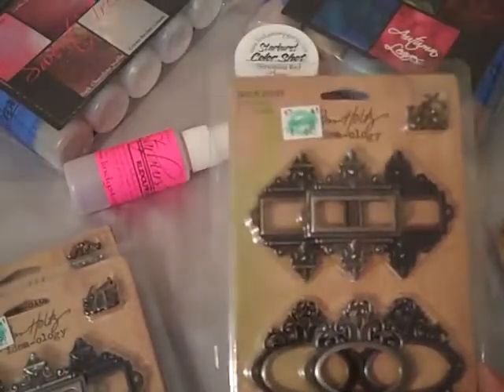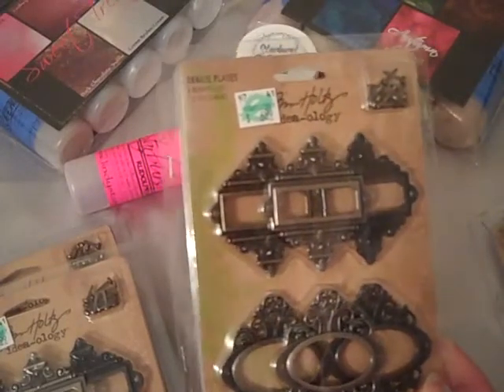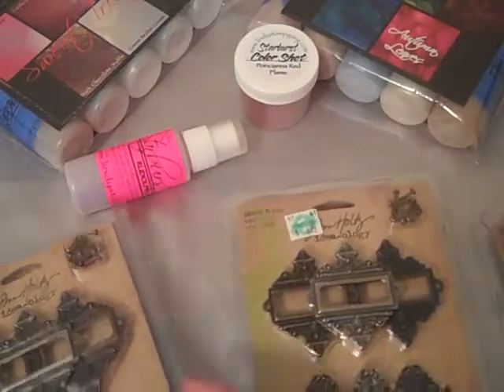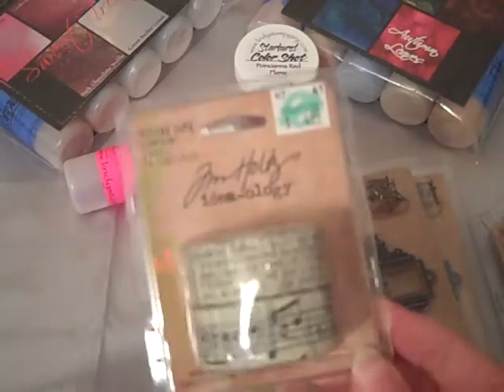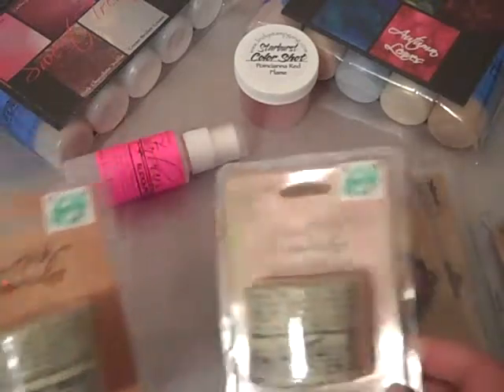I use these all the time on my canvases that I make — I just fell in love with them. And I mean, they were $7, 30% off of those too. So I picked up all the ones that they had. And then they had the tissue tape — so those were like $5.30 and 30% off and they only had two, so I got both of those.